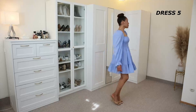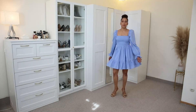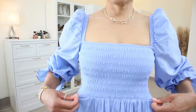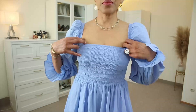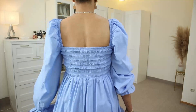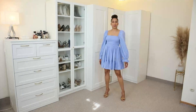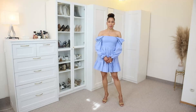Dress number five is this gorgeous smock mini dress in color blue. It has puff long sleeves with elasticated cuffs and a square neckline with elasticated shoulders. The chest and back panel have a smock design. It has a white skirt with a ruffle on the hem. This dress has been made with 100% cotton and I am wearing size 36.